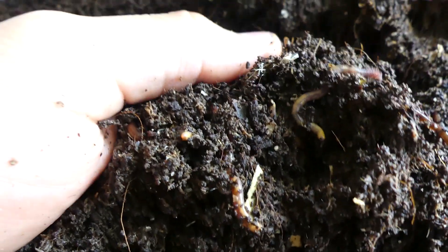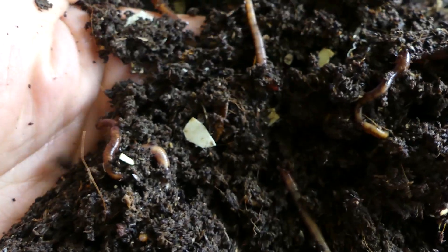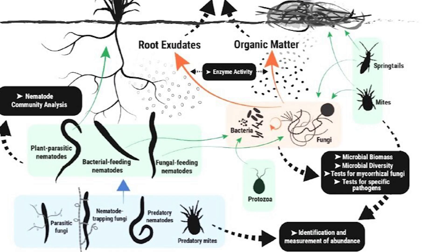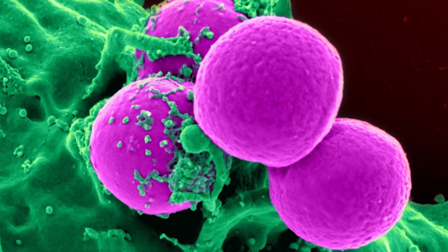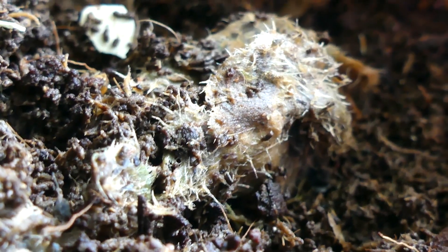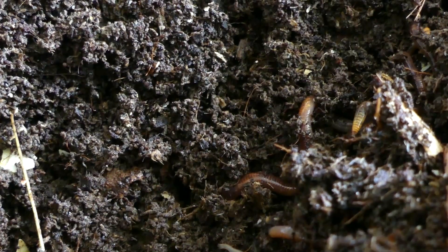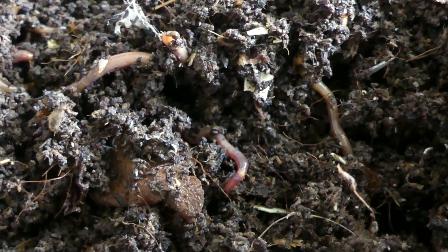Bacteria exist in two places in your worm bin: in the bin itself — the bedding and the worm castings — and also in the worm's gut. A degree of the worm's nutrition actually comes from the microscopic organisms colonizing your organic matter. Have you ever wondered what gives your bin that nice earthy smell? These bacteria are called actinomycetes and are a higher form of bacteria in your worm bin. They are crucial for the formation of humus and also help release various nutrients for your plants in your vermicompost.